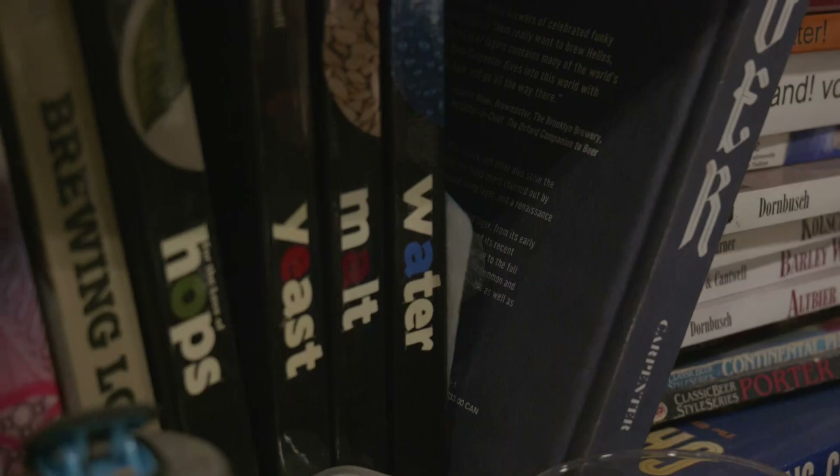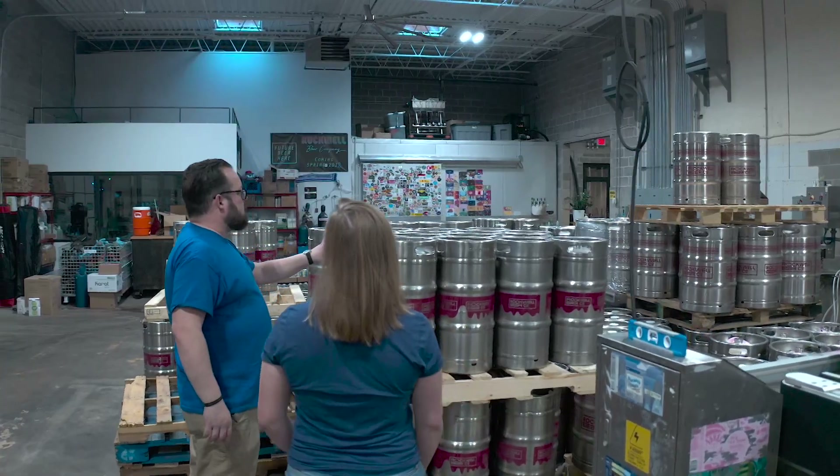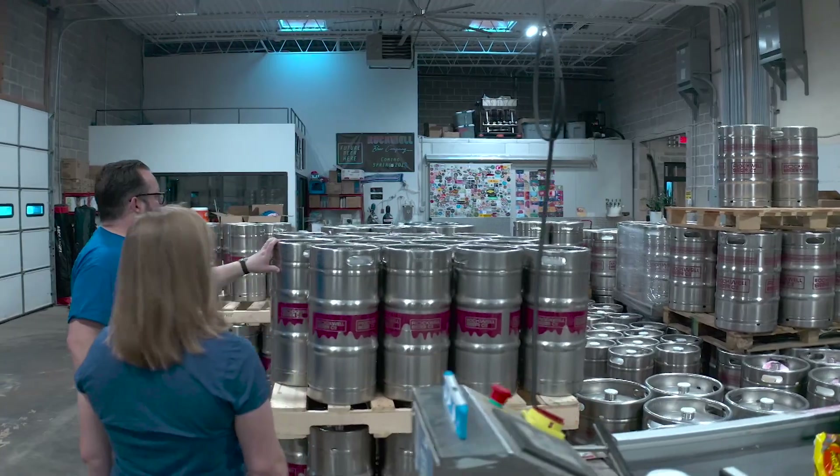What kind of brainpower does it take to know exactly what each one feels like, tastes like, the whole bit? I've spent a lot of time reading about beer, brewing beer, traveling, visiting other breweries, picking other brewers' brains, but also what I call intentional drinking.